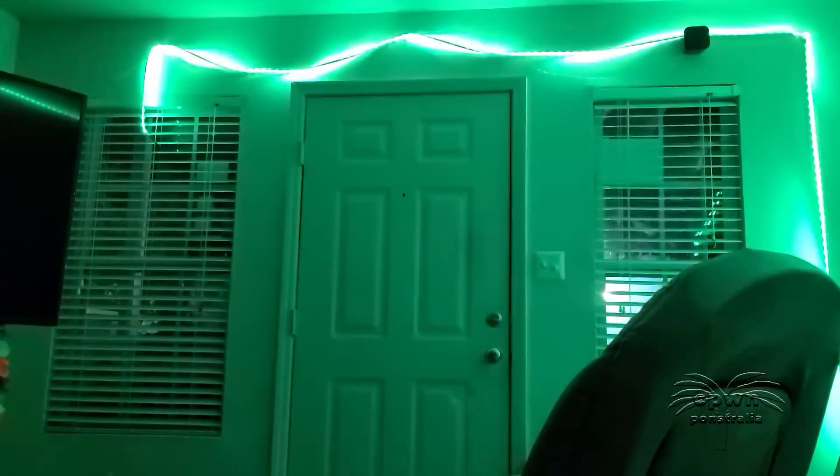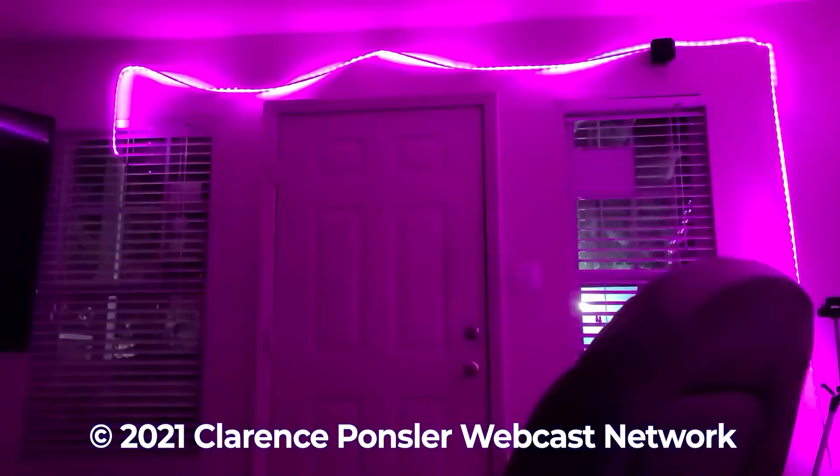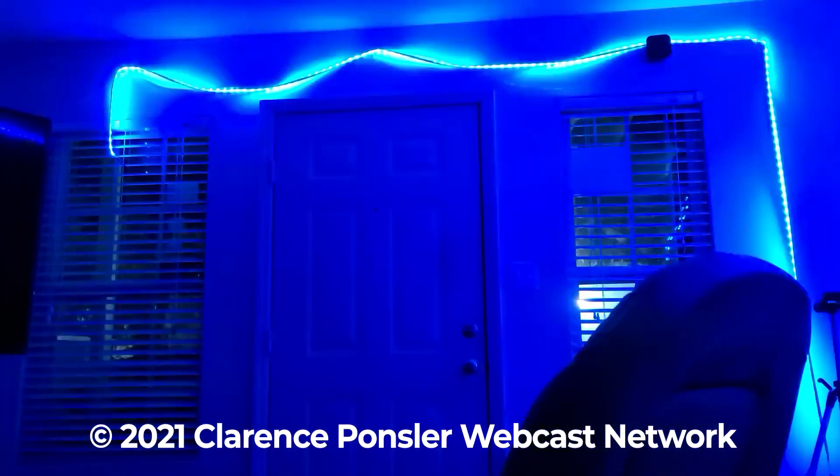Just one last thing before we close this video out — as we transition out of the plastic due to the paint remodel back to normal with the new paint job. Thank you so much for watching this edition of CPWN. Have a great day, or evening if it's nighttime. Goodbye.